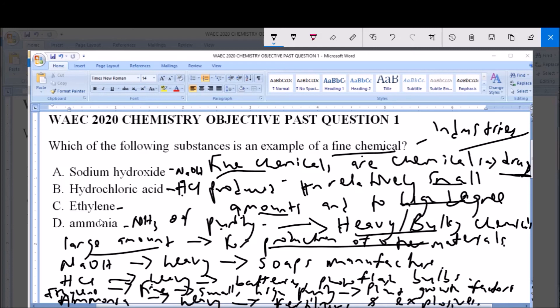So, as we have rightly seen, option C, which is ethylene, is a fine chemical. Thank you and please subscribe to this YouTube channel for more videos and for more past questions and answers.